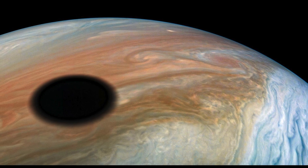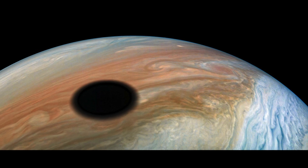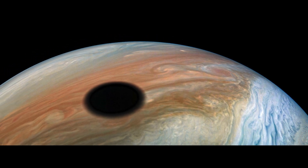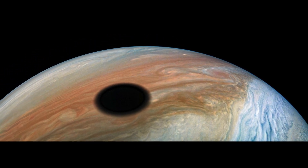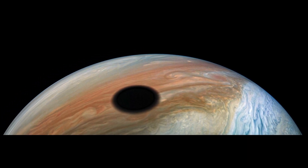The shadow of the moon Io passes over the planet. It was taken at about 4,885 miles above the planet, and the image shows the 2,200-mile-wide shadow of Io as it races across Jupiter's cloud tops.